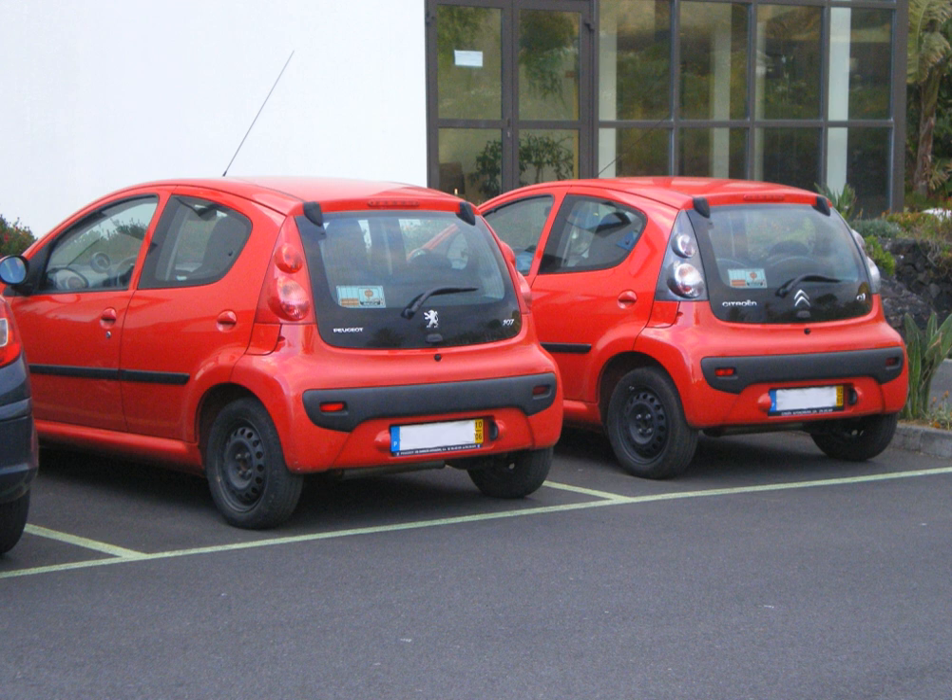Badge engineering occurs in the luxury-type market segments. An automobile manufacturer will use a model from its mainstream brand, upgrade it with more features, technology, luxury and/or style, then market it as a more expensive model under a premium mark. The luxury models may have more than just cosmetic differences — they may receive improved engines and drivetrains.